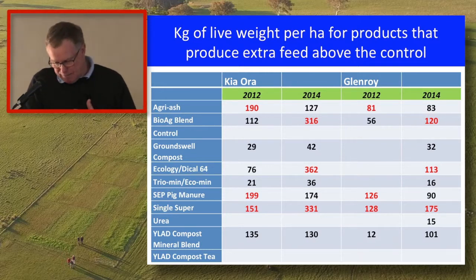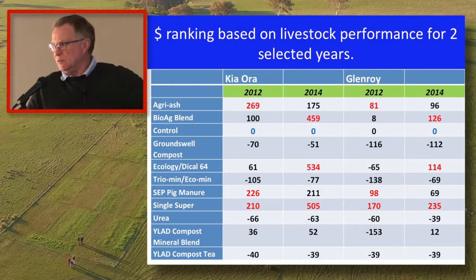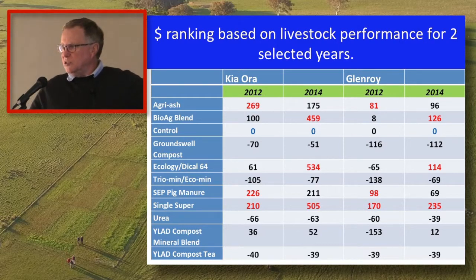In the final table, I've put dollars on that live weight, taken off a cost of five cents per head per animal, and taken off the spreading costs. Every cell now has a number. Some are negative — because the cost of spreading the product was greater than the extra income earned above the control. Some are positive because the income earned was greater than the cost of spreading, and some products oscillate between positive and negative across different years.